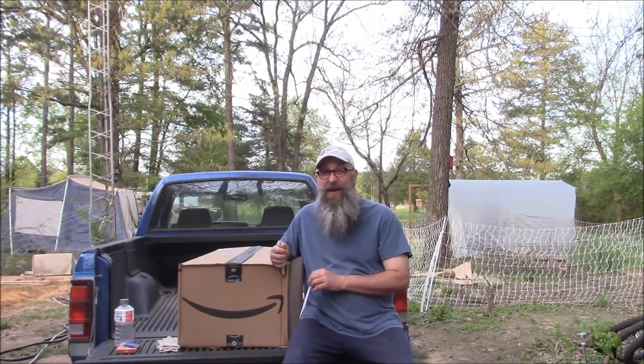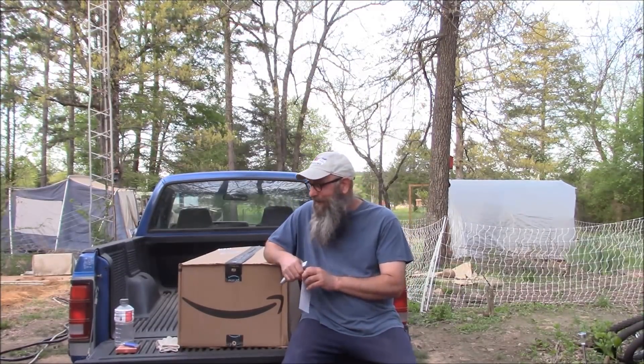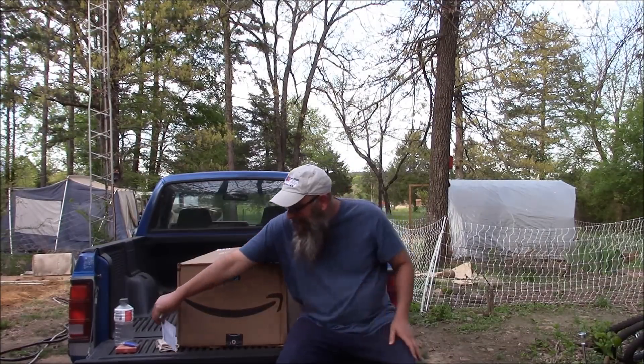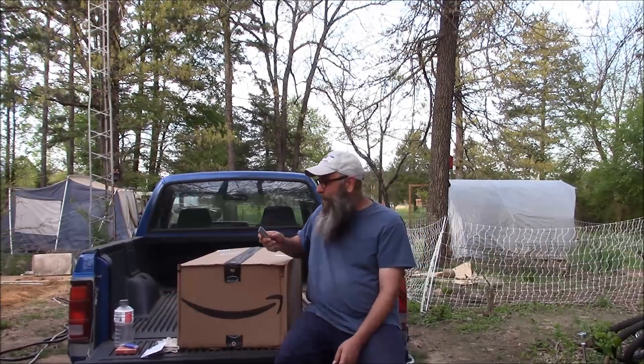On my trip to Russellville yesterday, I stopped by the P.O. box and I got a giant box. I've been itching to open this all day. So now I will open the box.